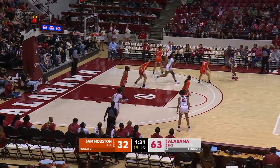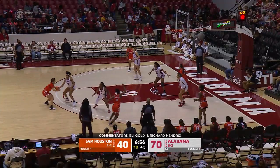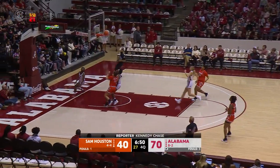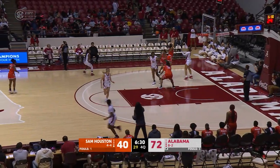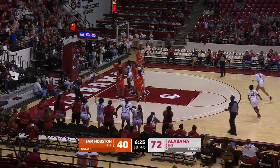Makes a move to the free throw line, cuts to the basket — right side layup, good. Taylor Sutton. Jefferson and the ball poked away and stolen by Brittany Davis. Fast break — bounce pass to Sutton. Left side driving layup — won't go. Gordon levitates for the rebound. Basketball to Alabama. Sutton hurries over the timeline, into the paint, driving to the rim — right side layup, good. And it counts.